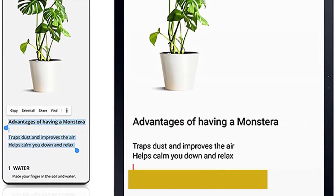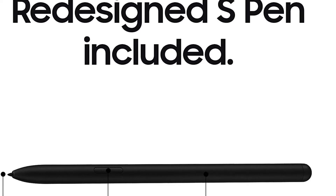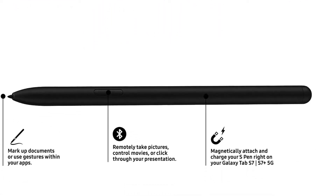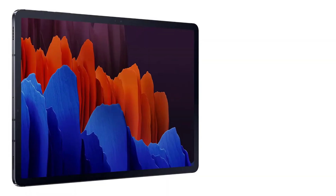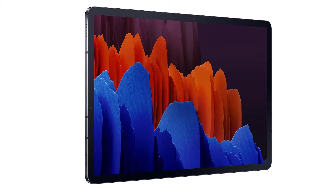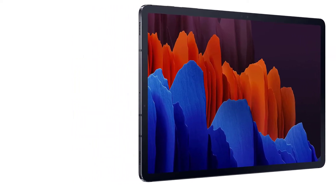The Octa-Core processor is powerful, and you also get up to 512GB of internal storage space, while the external storage space on microSD can be expanded to 1TB. The Samsung Galaxy Tab S7 Plus is one of the best tablets on the market and perfect for Photoshop editing.